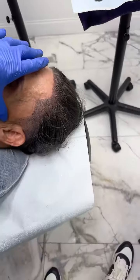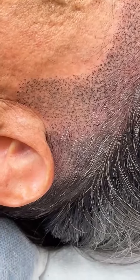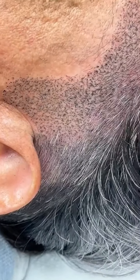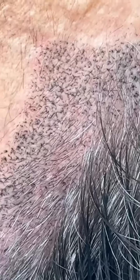First side done — amazing results. Look at the hair follicle impression, making it look like sideburns, full hairline redesign. Amazing results.